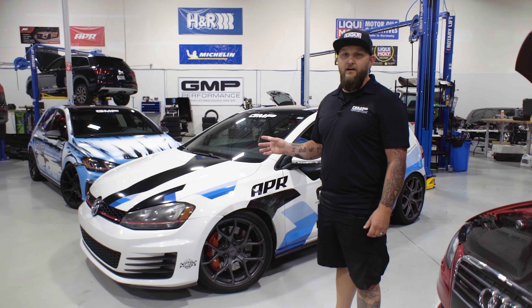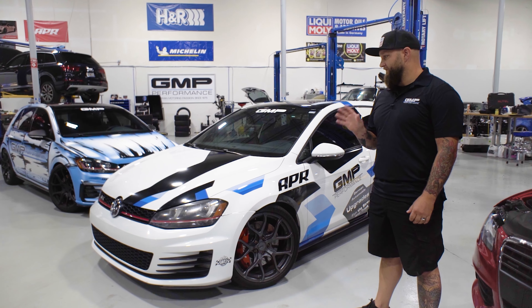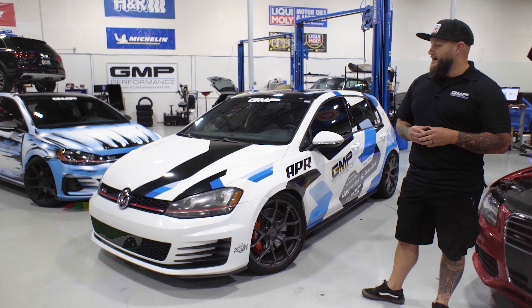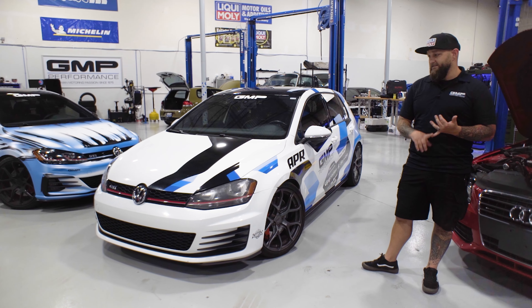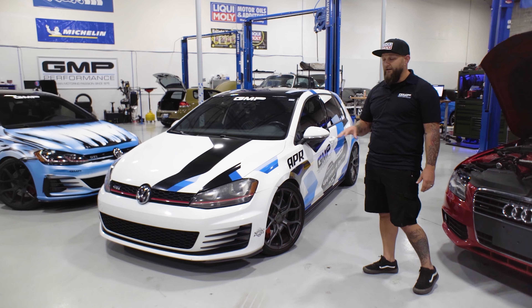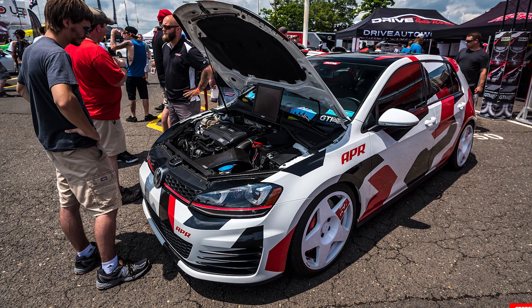The first one we're going to talk about is the 2014 Volkswagen GTI. This was originally named Pepe when we were at APR. It started life as, honestly, the first Mark 7 in the States as a development vehicle for APR. Stage one, stage two, stage three, stage three plus — everything was developed with this car. I'm sure many of you have seen it at Caffeine & Octane and at a plethora of different track events.